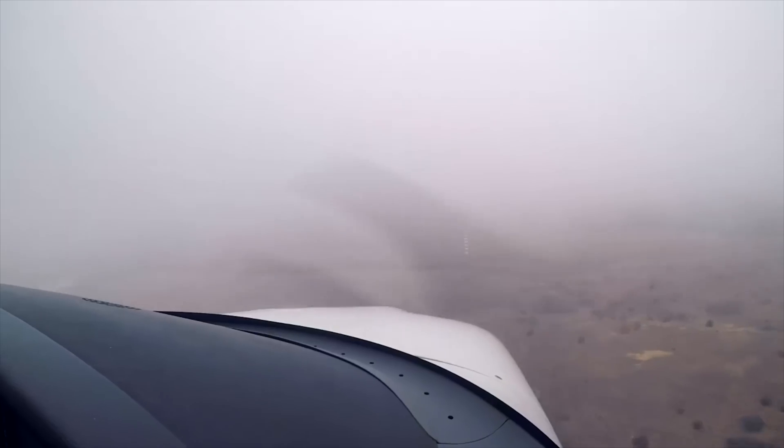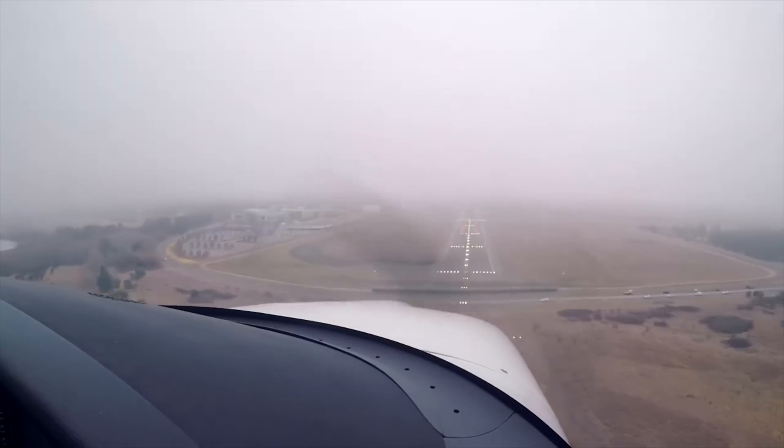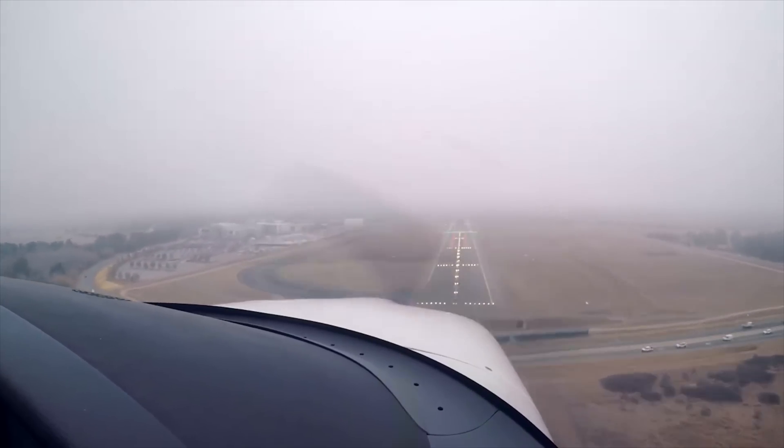For example, if we have an incident where we lose radio communication with air traffic control, there is still a procedure we're allowed to use to fly into an airport letting the air traffic control tower know that we don't have radio communication. They can see that happening and then project light signals — different coloured lights from the tower — to tell us whether we're clear to land. I don't know how any of that is going to work if there isn't someone physically there at the airport watching and projecting light signals towards you.